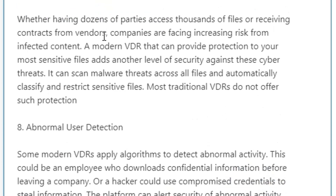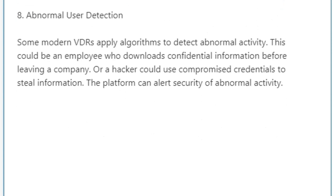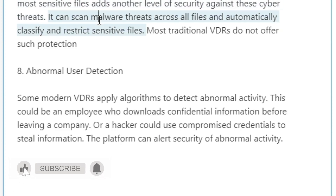Seven: Ransomware and malware protection. Whether having dozens of parties access thousands of files or receiving contracts from vendors, companies are facing increasing risk from infected content. A modern VDR that can provide protection to your most sensitive files adds another level of security against these cyber threats. It can scan malware threats across all files and automatically classify and restrict sensitive files.